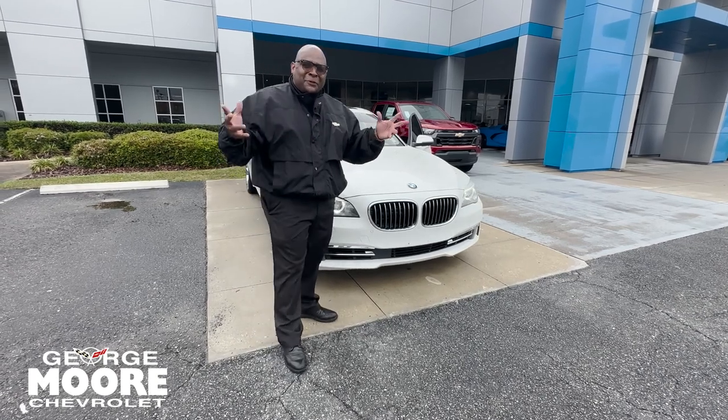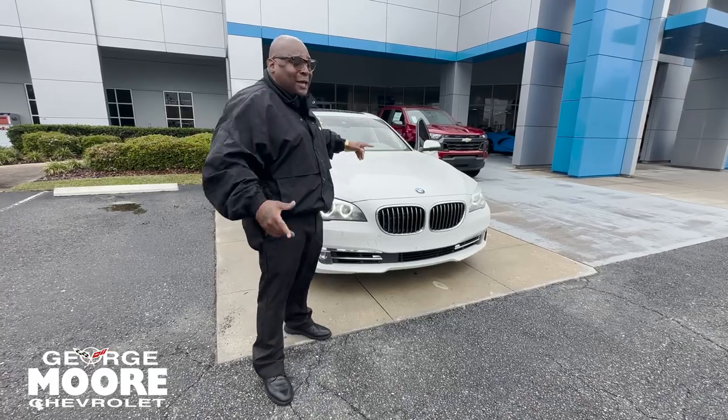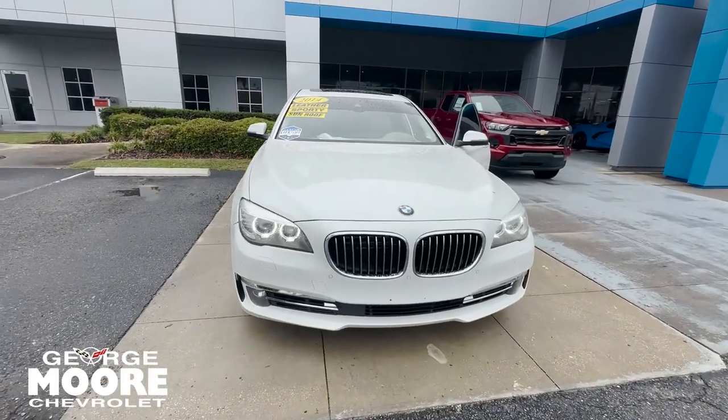Hey, what's going on? Happy Friday. This is Mr. Mayday X Retrillo with George Moore Chevrolet. I got more to show you. I got a 2014 twin turbo 750 LI.